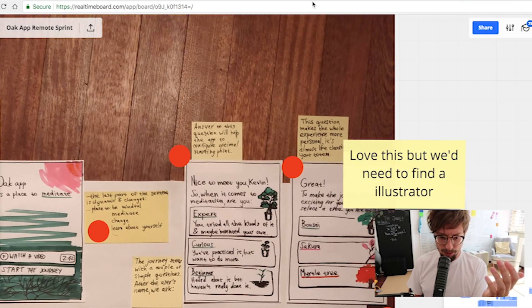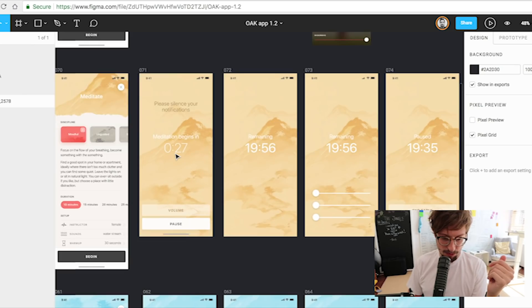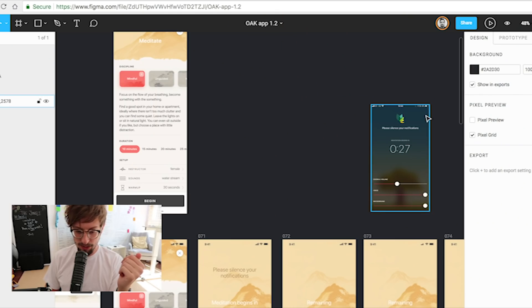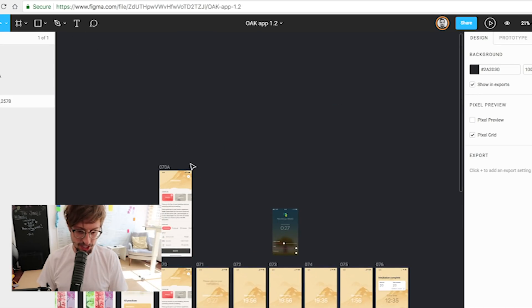We used placeholder illustrations — found on stock photo websites or Google — and stuck them in as reference material until the real ones were ready. That's what the old app used to look like: a bit more techie and dark. Still great work, but we wanted to change it.